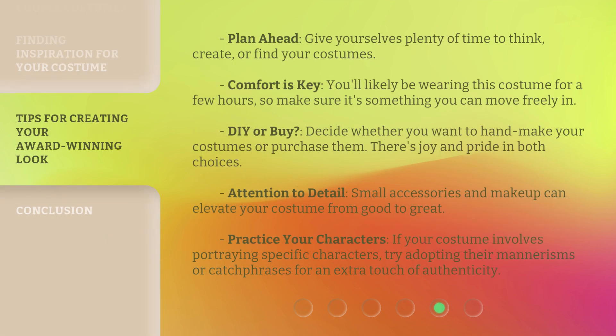Plan ahead — give yourselves plenty of time to think, create, or find your costumes. Comfort is key; you'll likely be wearing this costume for a few hours, so make sure it's something you can move freely in. DIY or buy: decide whether you want to handmake your costumes or purchase them — there's joy and pride in both choices. Attention to detail: small accessories and makeup can elevate your costume from good to great. Practice your characters: if your costume involves portraying specific characters, try adopting their mannerisms or catchphrases for an extra touch of authenticity.